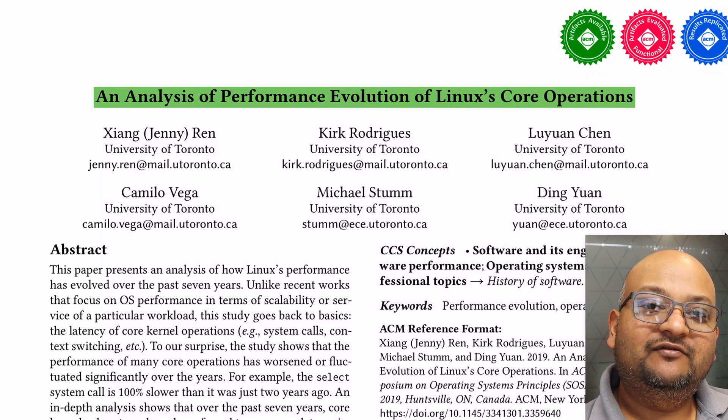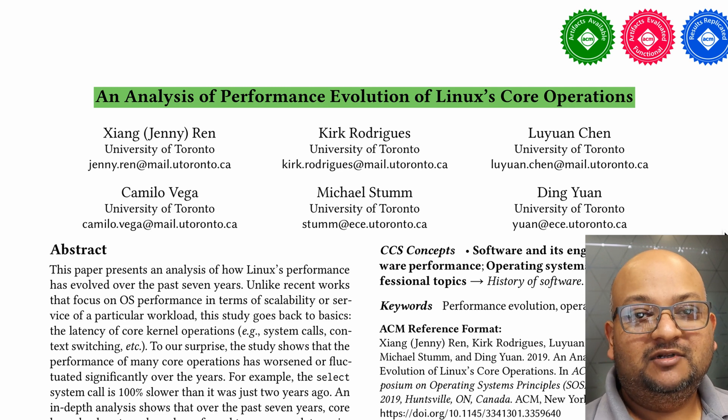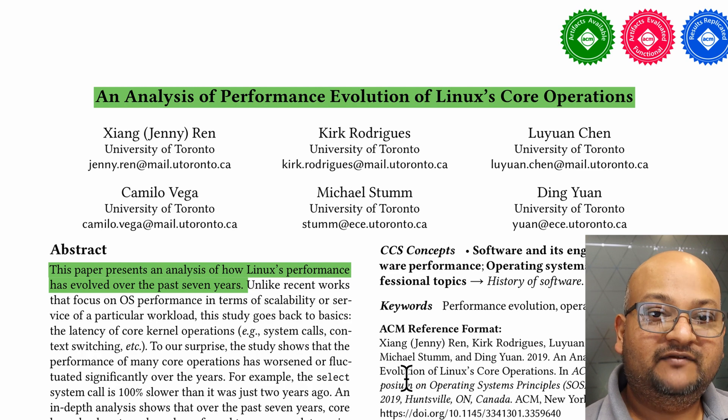Hi folks, welcome back. If you've ever wondered what the performance of the Linux kernel has been like over the years, that's what the paper we're looking at today covers. It looks at how the kernel's performance has evolved over the last seven years.